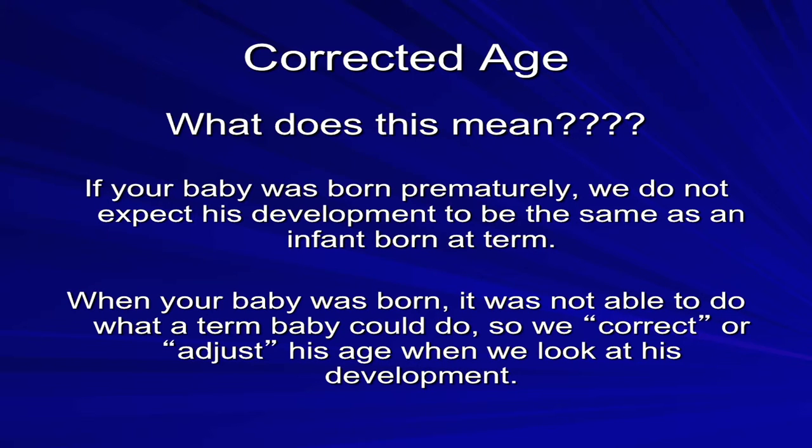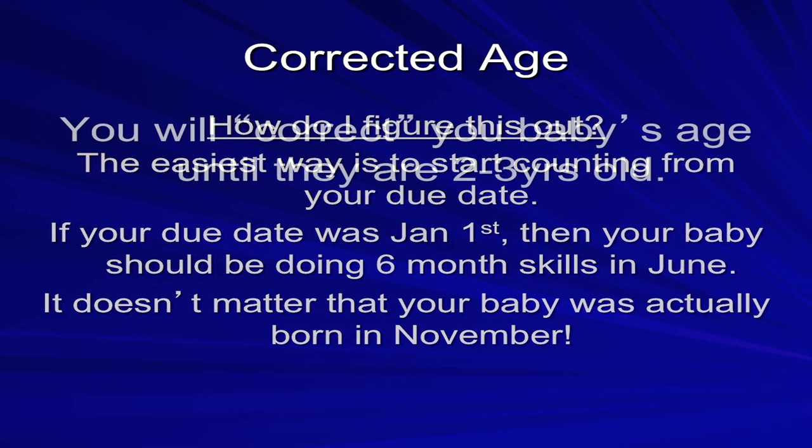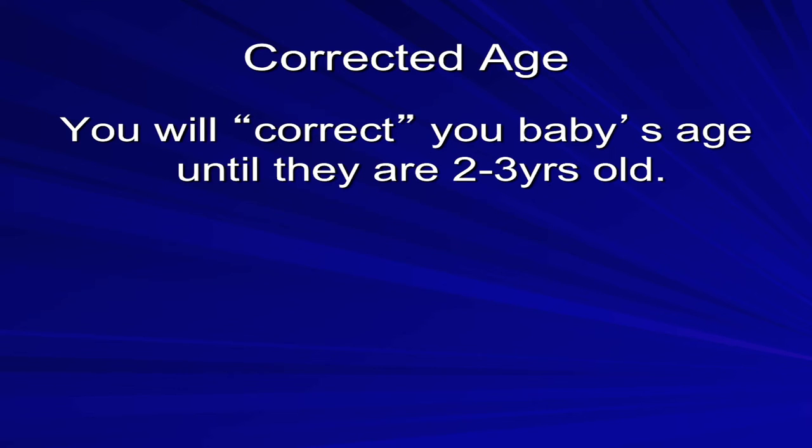Infants who were born prematurely need to have their age corrected for development. If your baby was born prematurely, we do not expect his development to be the same as an infant born at term. We correct or adjust age while we look at development. The easiest way is to start counting forward from your due date — if your due date was January 1st, then your baby should be doing six-month skills in June, regardless of when they were actually born. You should correct your baby's age until they are two to three years old.